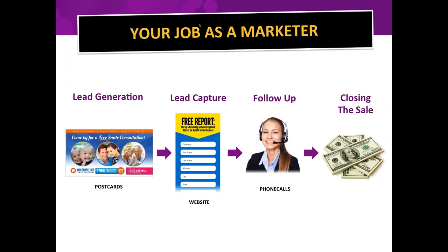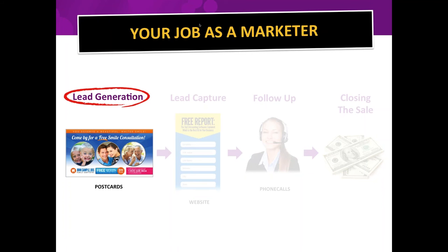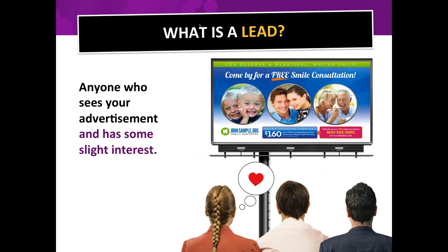You need to nurture those leads and eventually get them to buy from you. What we're going to talk about today specifically is lead generation using postcards. A lead in my book is anybody who sees your advertisement and has some slight interest in it — we really don't know at that point if they're hot or cold or just neutral.